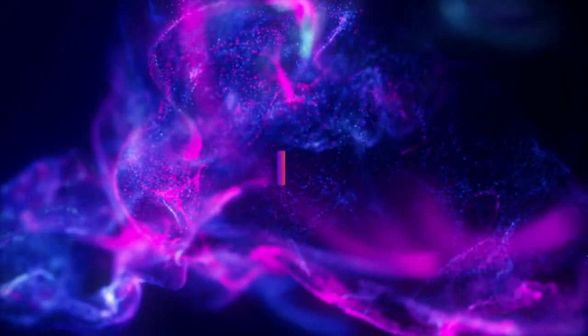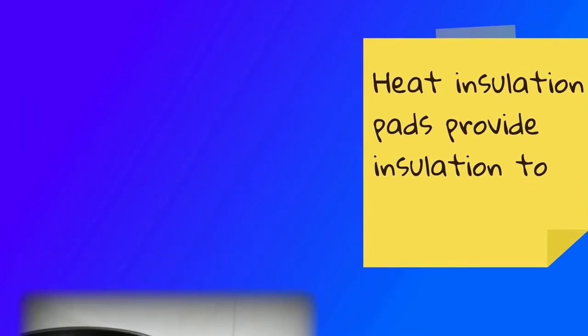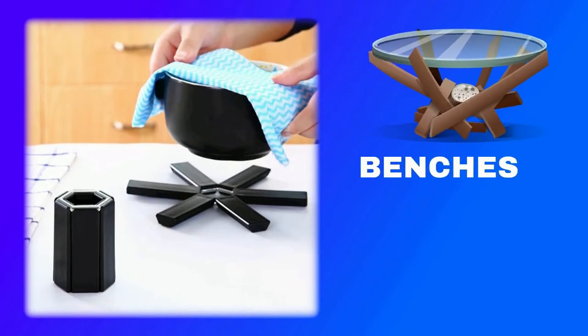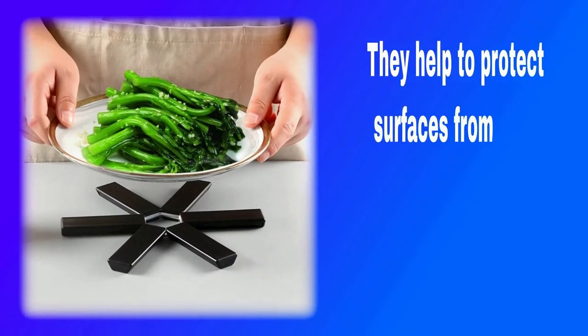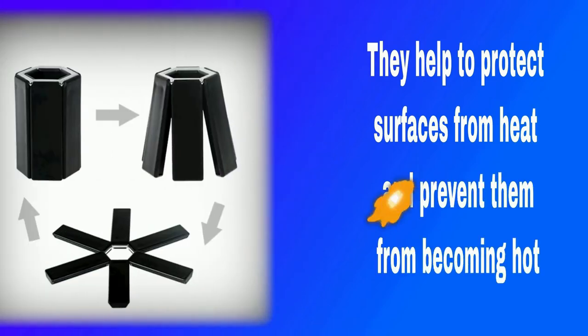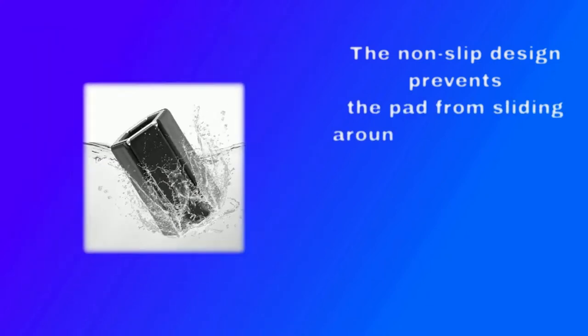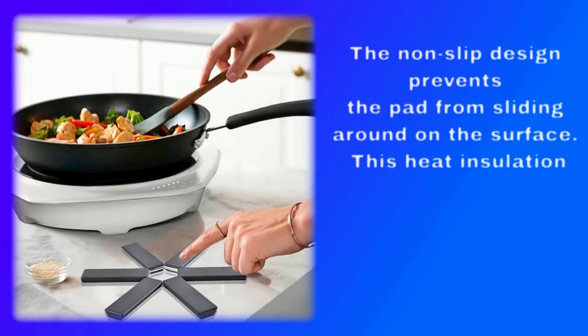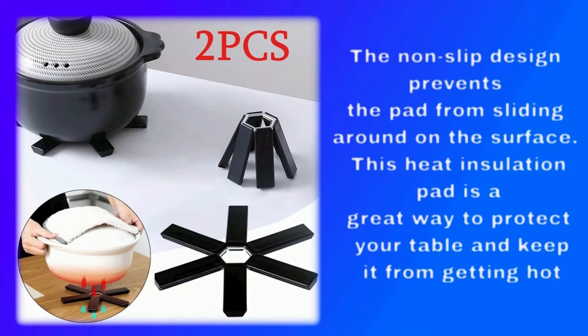Number 5: Creative Folding Insulation Pad. Heat insulation pads provide insulation to tables, benches, and other furniture surfaces. They help to protect surfaces from heat and prevent them from becoming hot. The non-slip design prevents the pad from sliding around on the surface. This heat insulation pad is a great way to protect your table and keep it from getting hot.